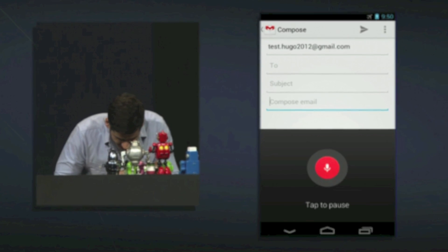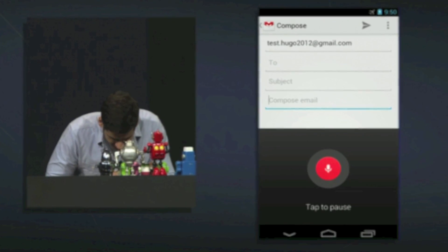On the keyboard side, there are more improvements to the dictionary and better predictive text. One of my favorite features is offline voice dictation. Before, if you wanted to use voice dictation you had to be connected to a network, send it up to the cloud, and get the text back. Now that's going to be stored in the kernel of Jelly Bean. So if you're in airplane mode or have bad service, you can use it and tell your phone to send a text message to Ralph — and it'll go ahead and do that for you.